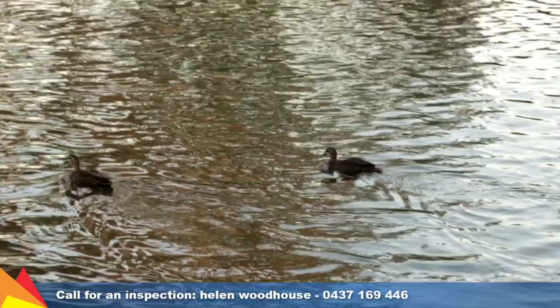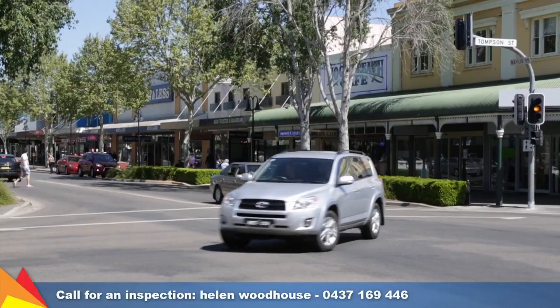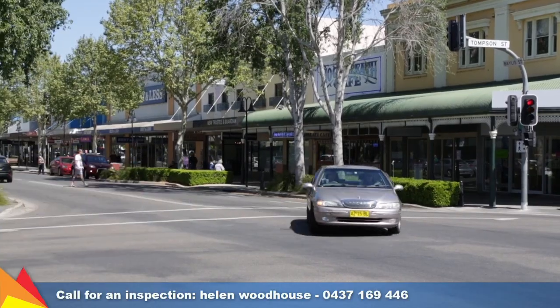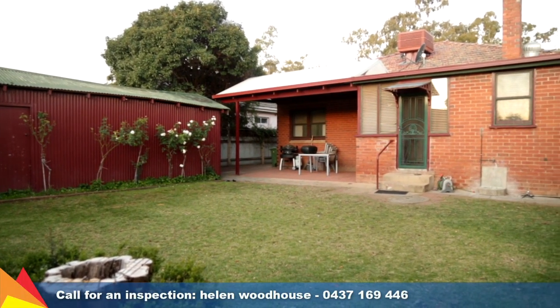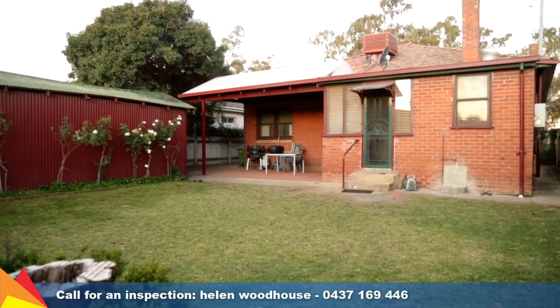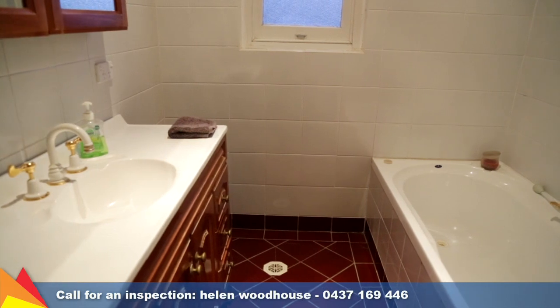With peaceful surrounds, the home is only a short walk to cafes, supermarkets and all the services of the main street. Off-street parking with drive-thru access to the rear of the property and a single lock-up garage. Year-round comfort is assured with ducted gas heating and ducted evaporative cooling.